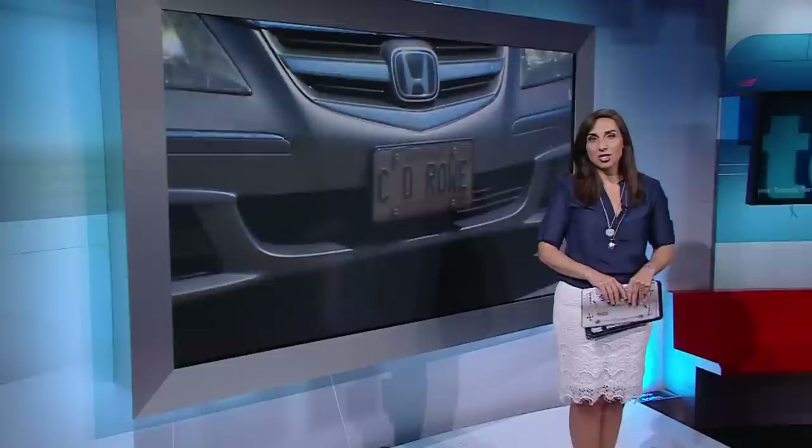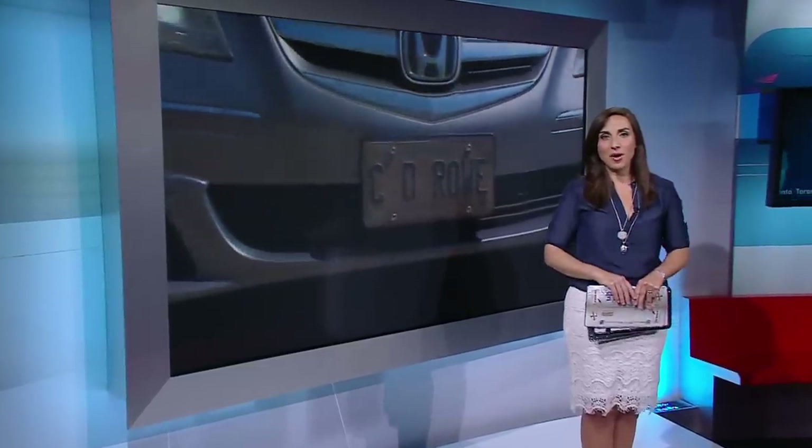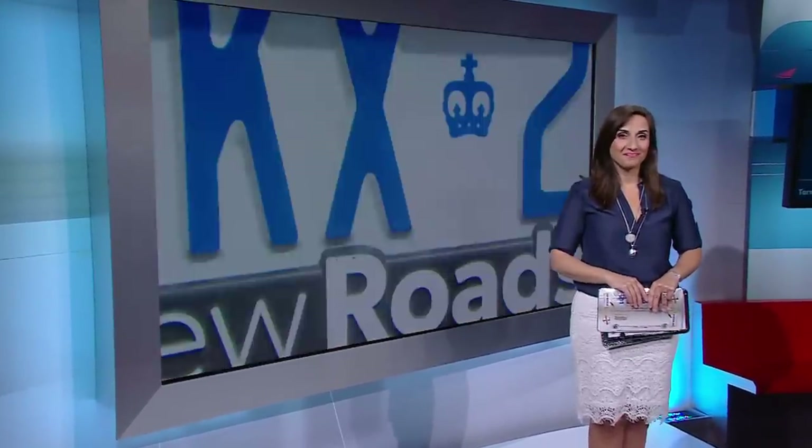It is an infraction, but it is at the discretion of every officer. So that's something to keep in mind. Yeah, because a lot of us have them, Stephanie. Thank you.